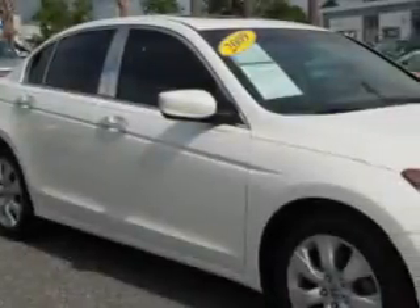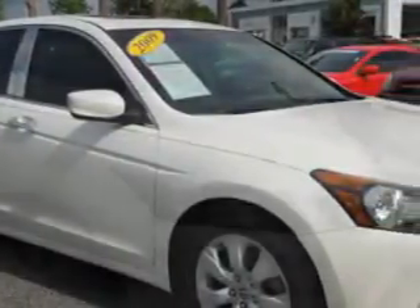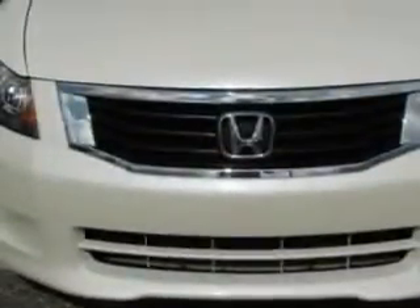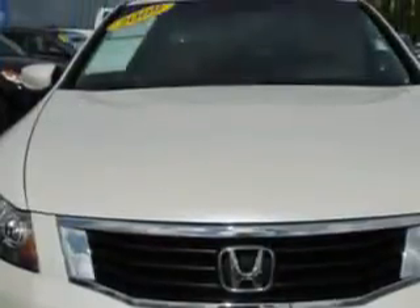Imagine driving this white diamond pearl '09 Honda Accord, equipped with a 6-cylinder engine and an automatic transmission. Enjoy an impressive 29 miles to the gallon on this great car with features like: